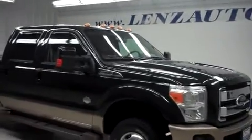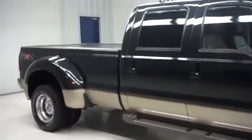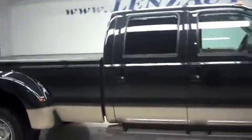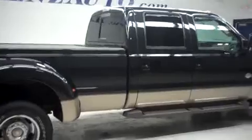This is Lenten's Truck Center stock number J5898, a 2011 Ford F-350 dual rear wheels, crew cab with long box. It is the FX4 off-road suspension package King Ranch edition, black and gold in color, with a 6.7 liter Power Stroke turbo diesel engine. Only 49,000 miles on this vehicle.